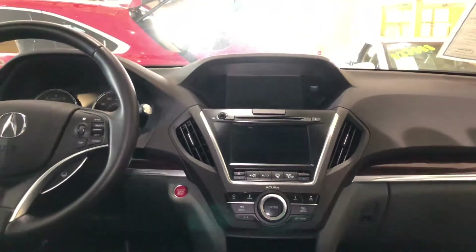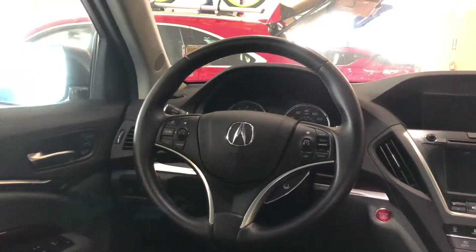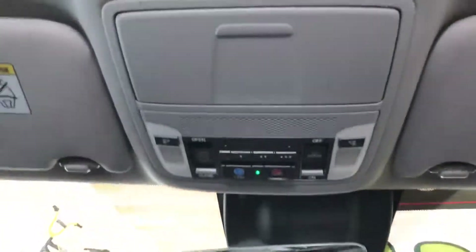I also like that it features a blind spot information system, road departure mitigation, an automatic dimming rearview mirror, home link, Acura link, and my favorite — a sunroof.